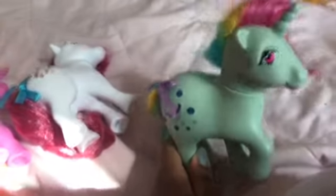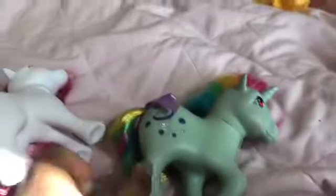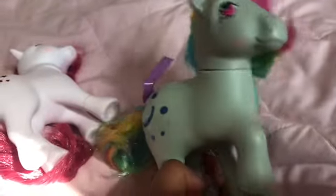We have got Moonstone from the Rainbow Pony collection — the same Rainbow Pony collection as Sky Dancer and Starshine, because she is scented. I think she's raspberry scented, and her bow is like a light lavender purple. She's really pretty, and there's a glittery cutie mark again.